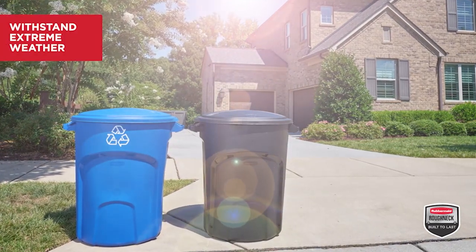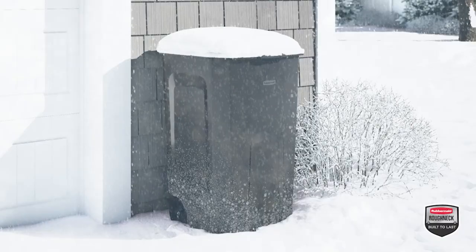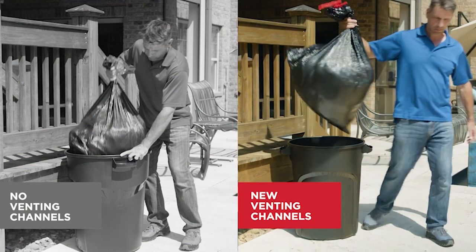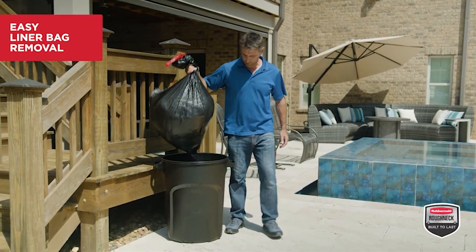They're designed to withstand extreme weather conditions including intense sunlight and freezing temperatures. While other trash cans create a vacuum, the new integrated venting channels in Roughneck containers increase airflow to make removing liner bags easier.